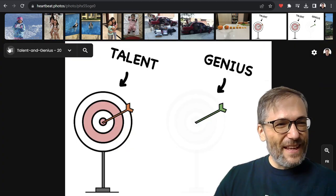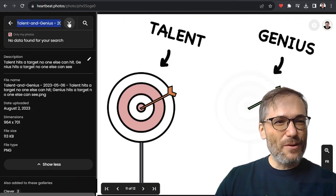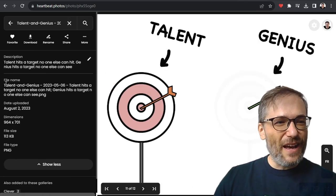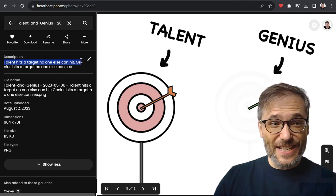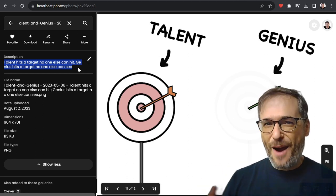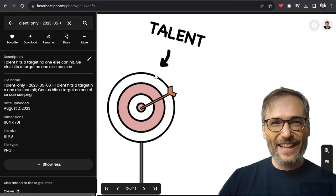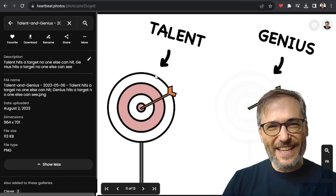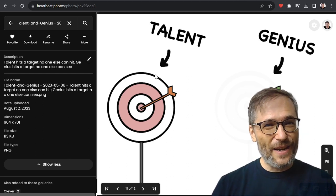Now if you want to see more details about a photo, push this little down arrow. The down arrow gives you a description. 'Talent hits a target no one else can hit. Genius hits a target no one else can see.' This is a very powerful statement in my opinion and one of my favorite photos. You add the little 'genius' overlay just to emphasize the fact that it's only geniuses that can hit targets no one else can see.